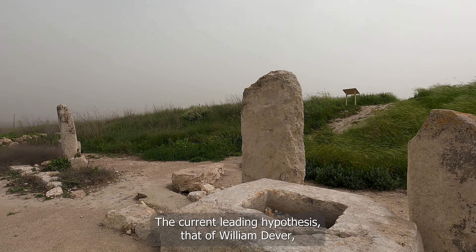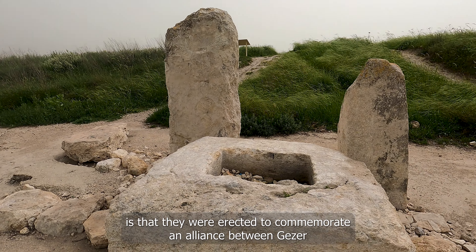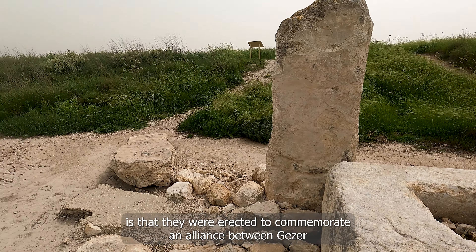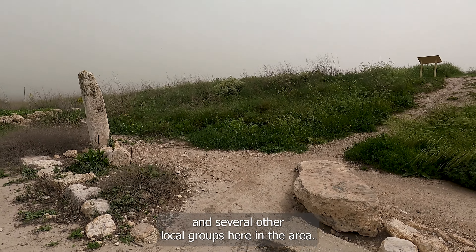The current leading hypothesis — that of William Deaver — is that they were erected to commemorate an alliance between Gezer and several other local groups here in the area.